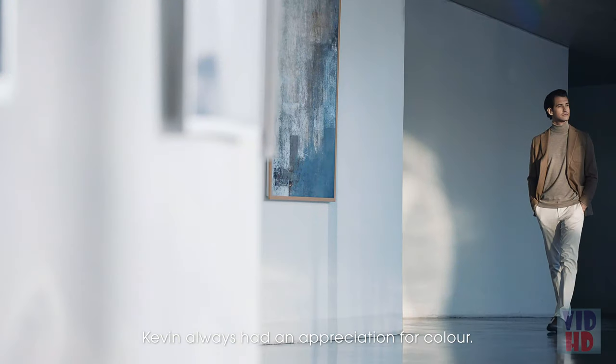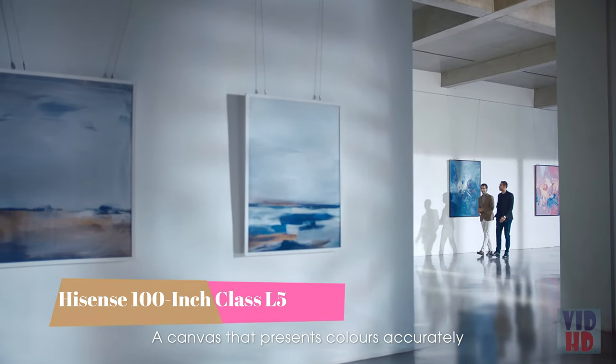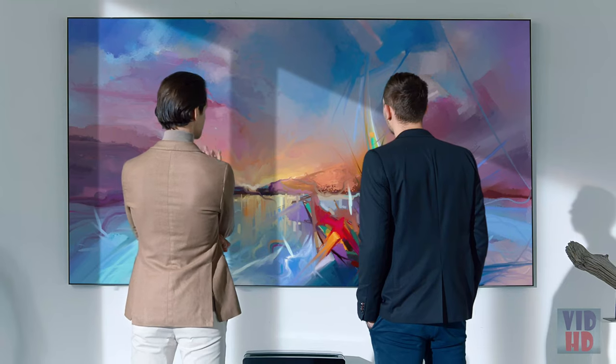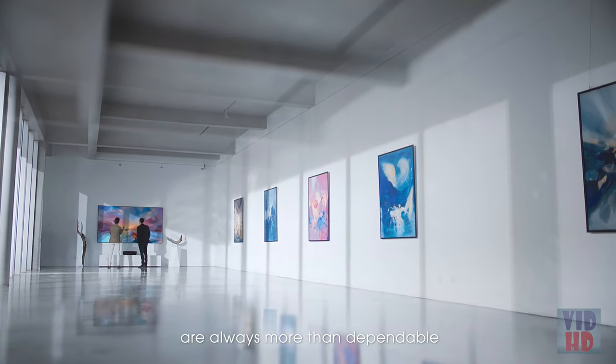Kevin always had an appreciation for color. A canvas that presents colors accurately is just as important as the art itself. And the colors from a laser TV are always more than dependable.